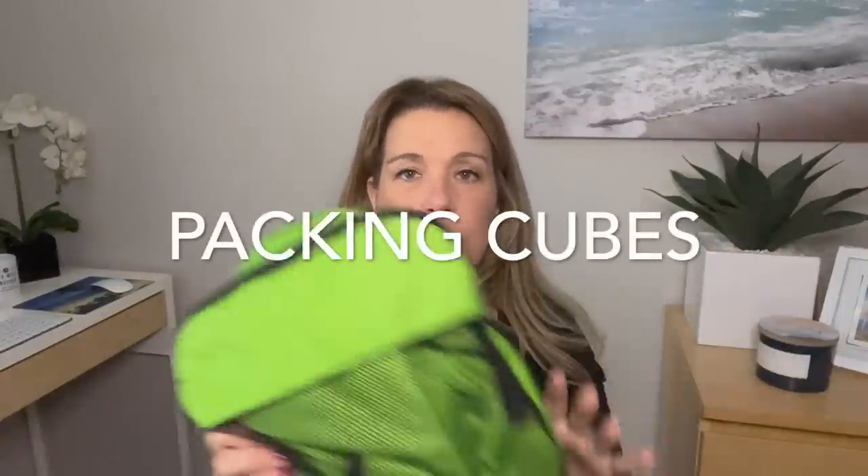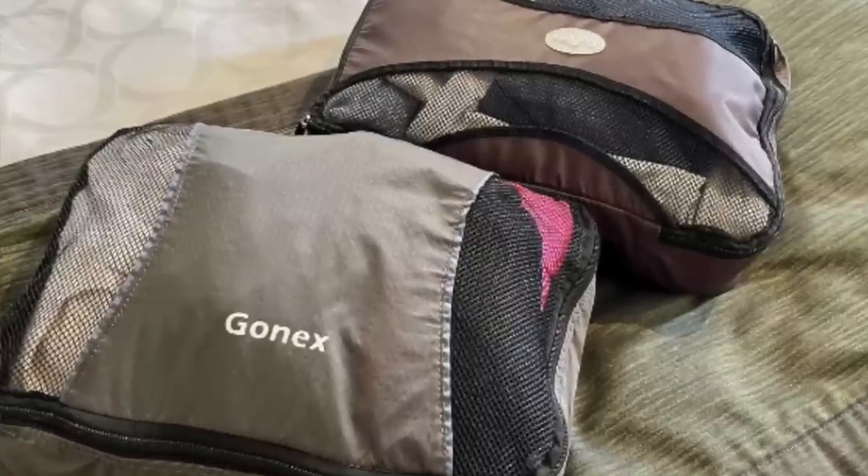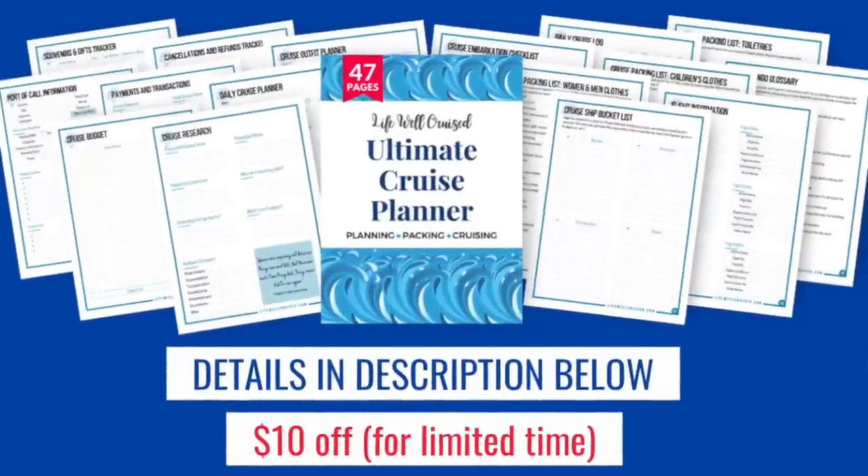Packing cubes are so handy — if you've thought about getting them, you will not regret it. Get packing cubes to stay organized for your next cruise. If you're interested in cruise essentials lists or packing lists, I have all of that in the Ultimate Cruise Planner — a 47-page downloadable, printable planner covering everything from booking through disembarkation, including embarkation forms, packing forms, and more. All information is linked below.